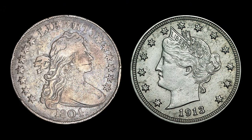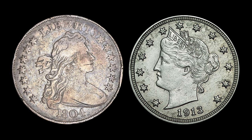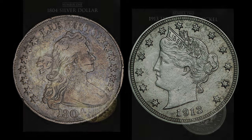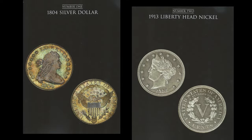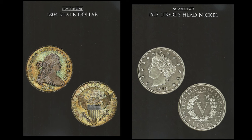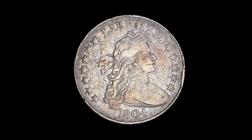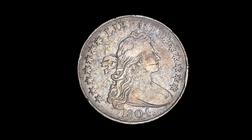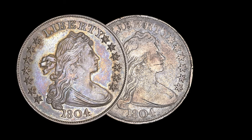Today, the ANA collection is one of the few that contain both an 1804 dollar and a 1913 Liberty Nickel. Rated number 1 and 2 in the first edition of Whitman's 100 Greatest U.S. Coins, these two pieces are among the most recognized in the entire U.S. series. With respect to the 1804 dollar, the ANA is doubly blessed, owning not one but two examples of the so-called King of American Coins.